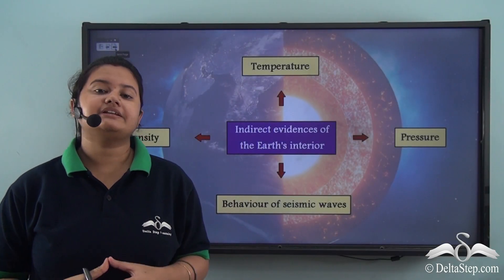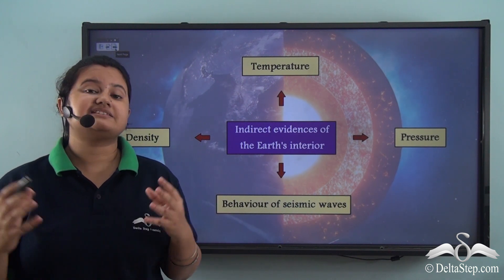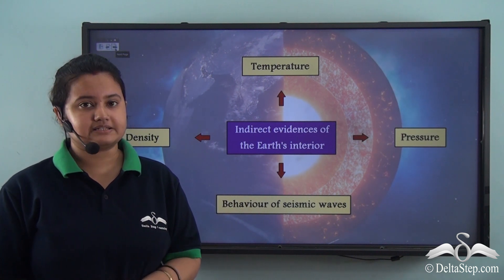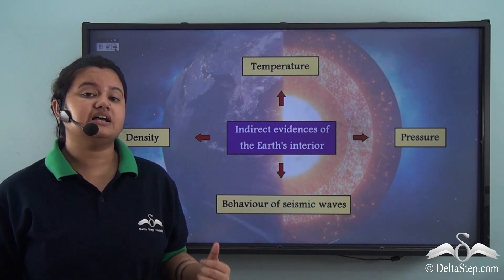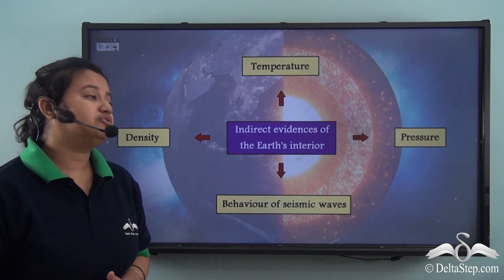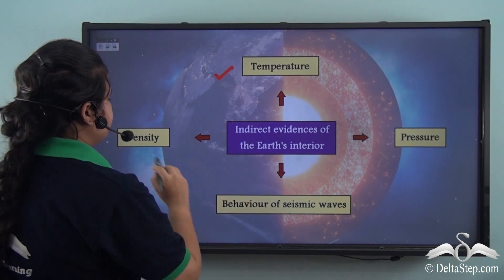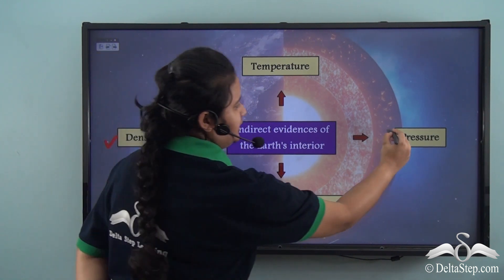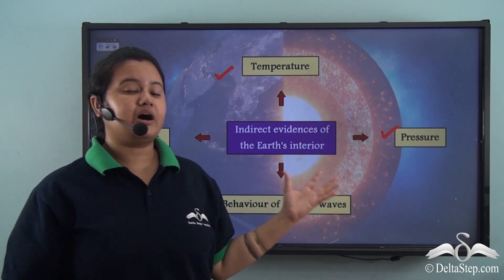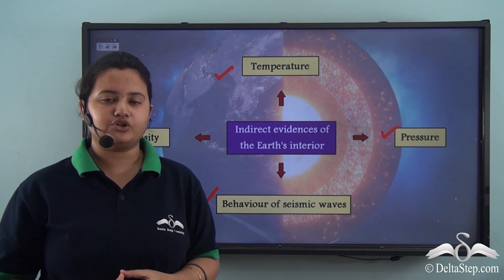What are indirect sources? Indirect sources are evidences derived from extensive research and analysis that provide us good information about the earth's interior. Some of these indirect sources are temperature, density, pressure and the behaviour of seismic waves. We shall study about each of these indirect sources in detail.